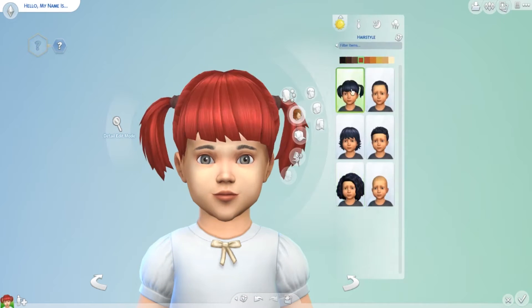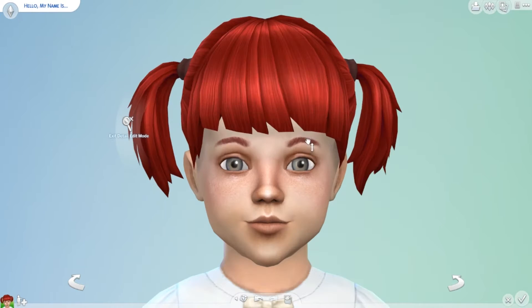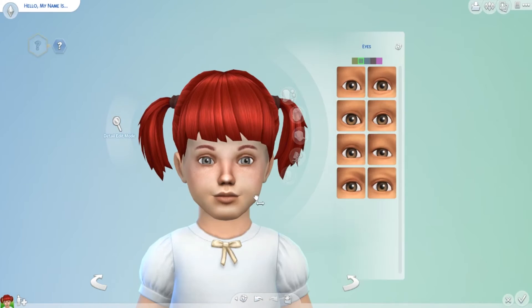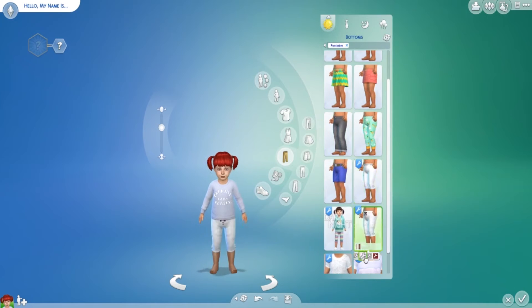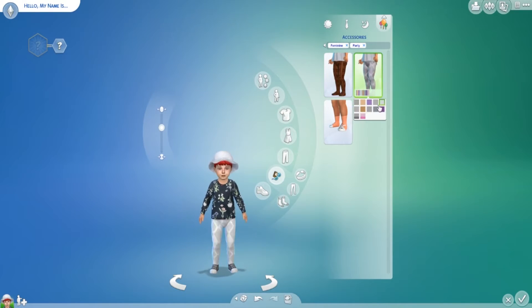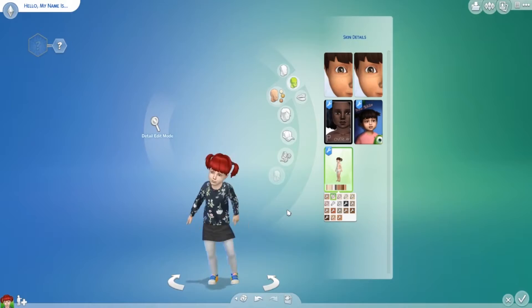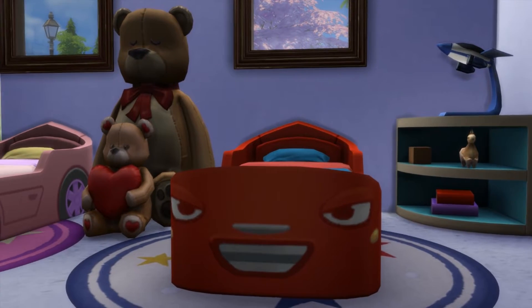I didn't download too much custom content but I did download a little bit for the toddlers, and this is the toddler I made. She is so cute and the traits are so adorable: Angelic, Fussy, Silly, Charmer, Independent, Wild, Queenie, and Inquisitive. I think those are perfect for toddlers, and the little toddler gloves — just so cute. Can't wait to see what else comes out for the toddlers, because obviously EA doesn't put out that much. So let's jump into the items.